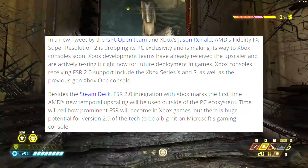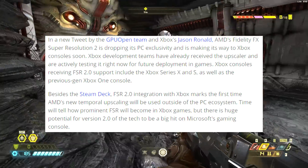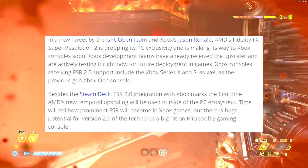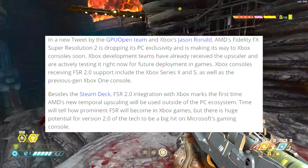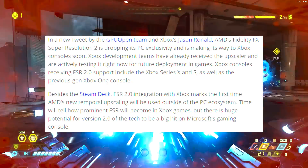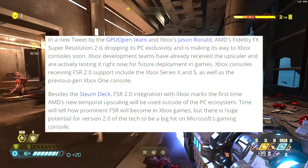In a new tweet by the GPU Open team and Xbox's Jason Ronald, AMD's FidelityFX Super Resolution 2 is dropping its PC exclusivity and making its way to Xbox consoles. Xbox development teams have already received the upscaler and are actively testing it right now for future game development. Xbox consoles receiving FSR 2.0 support include the Xbox Series X and S as well as the previous gen Xbox One. Besides the Steam Deck, FSR 2.0 integration with Xbox marks the first time AMD's new temporal upscaling will be used outside of the PC ecosystem. There is huge potential for version 2.0 of the tech to be a big hit on Microsoft's gaming console.